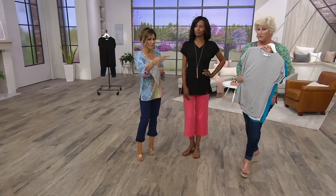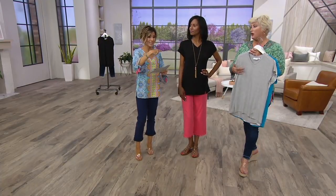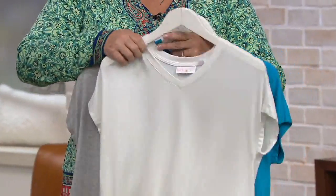Look at this gray with these pants. Heather Gray, by the way, is last call now — I told you there was a limited amount to go around. Black is limited as well. This is the new color for the season. And will you show everybody the white and the ocean blue?